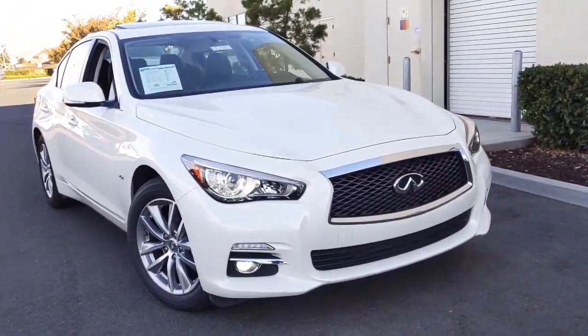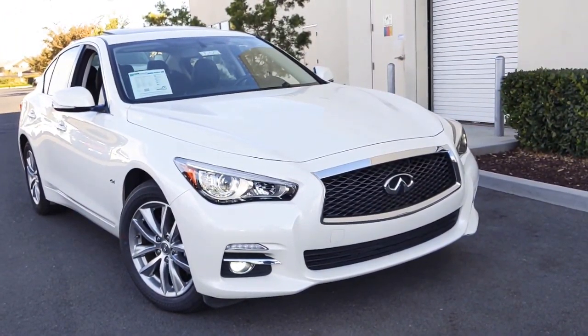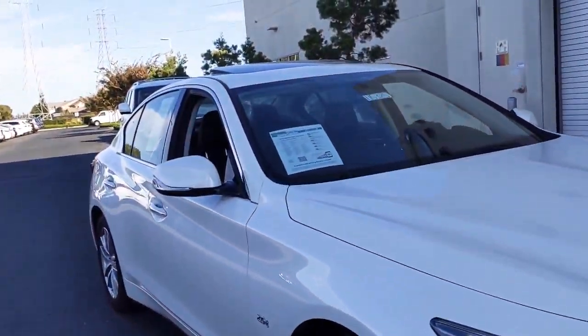This car is in our majestic white exterior color. Up front you can see you have a pair of LED headlamps, fog lamps, and daytime running lamps. You have some markers here indicating that two-liter turbo motor.